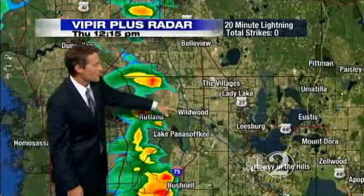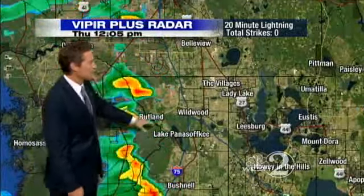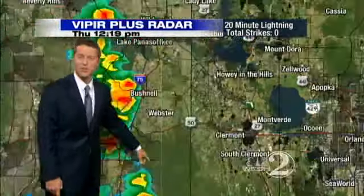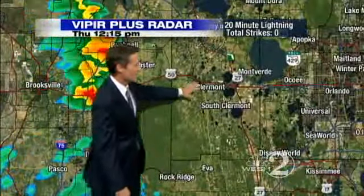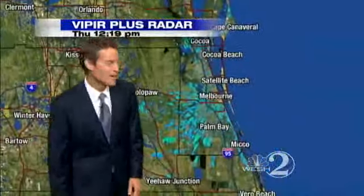Anywhere from Bellevue to Wildwood, get ready for the rain — it'll be passing through in about another 30 minutes. Bushnell, the rain is knocking on the door right now, and it's heading into Webster next. Claremont, South Claremont, Montverde — all these areas are getting ready for some rain down the line.